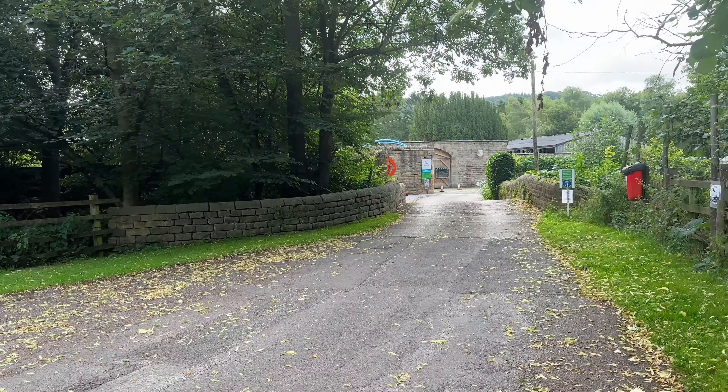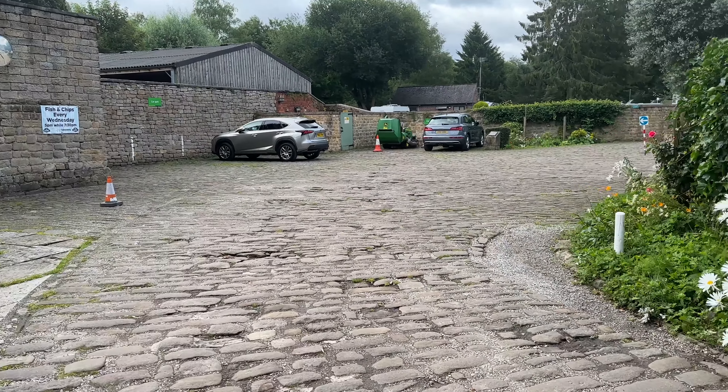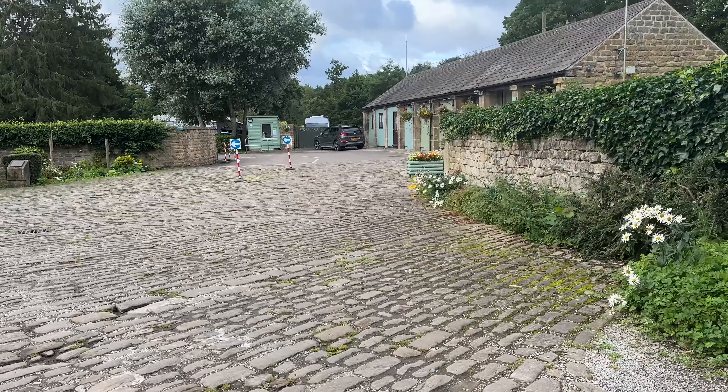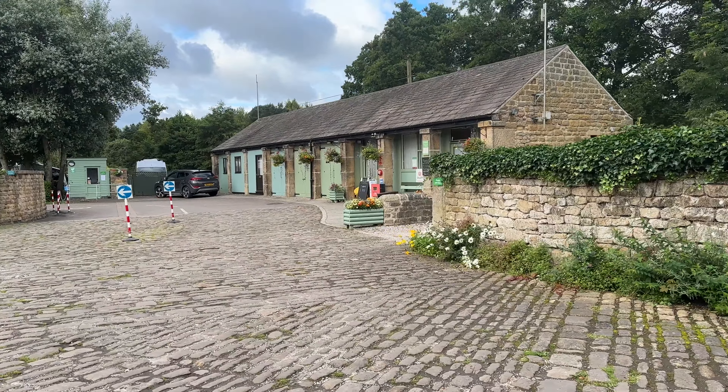You come into the caravan park down this long road and then you come down here. You go across this lovely little hump bridge — not for the faint of heart if you're not used to squeezing your caravan through. Then you go around there to reception. Once you've gone over the hump bridge, you go over this little cobbled area and keep to the left — reception is over there. Obviously it's first thing in the morning so they're closed.